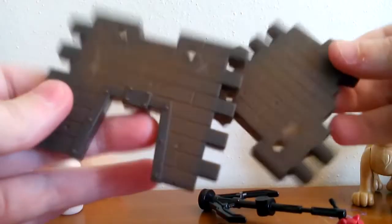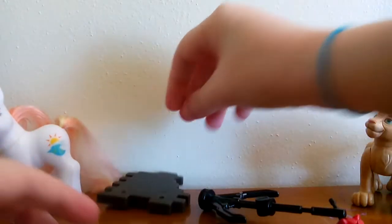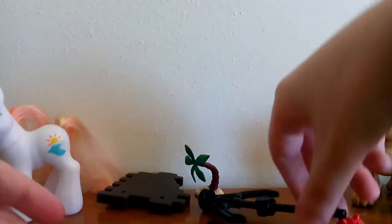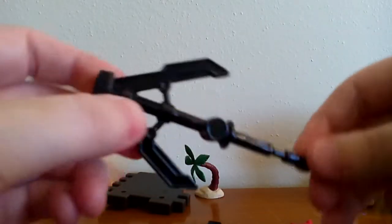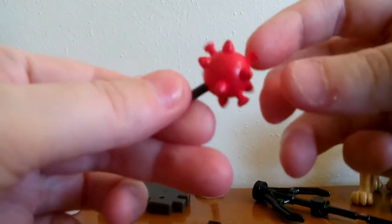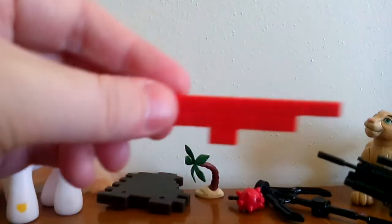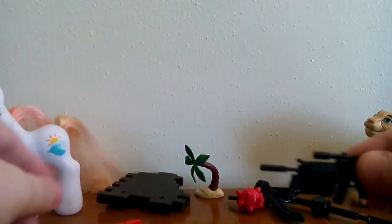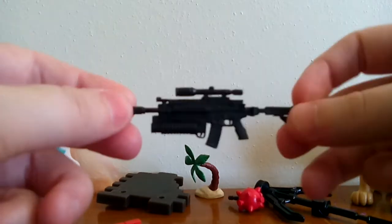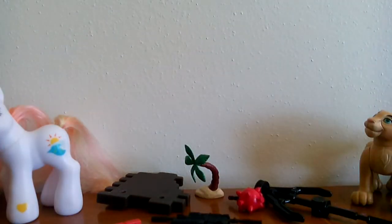So we have a couple pieces of wall — not sure what those would be — and a little palm tree, which is kind of an interesting action figure accessory. Whatever this next thing is, I'm not sure — if anybody knows, let me know. Then we have this cool little cleaver ball kind of thing that you beat things with, another piece of red wall, and some kind of machine gun I'm guessing. Out of all these accessories, the weapons I'll probably end up selling or giving away, but the figures I'll probably keep if I like them.